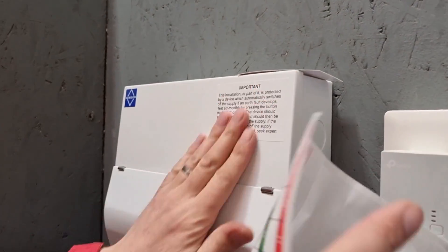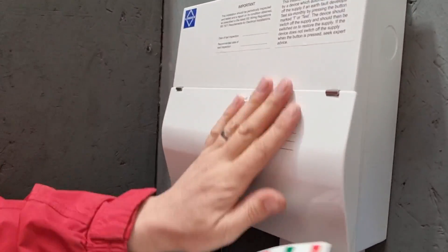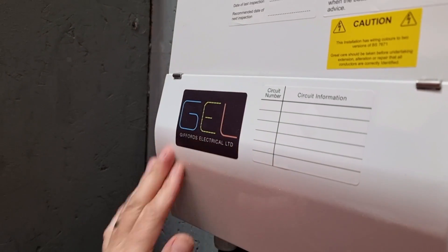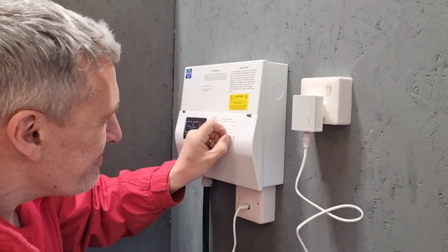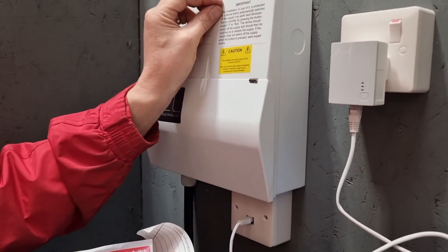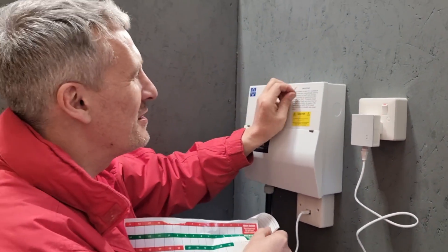Another big change to the amendment is the removal of the need to have stickers plastered all over the front of your consumer unit. Section 514 used to require stickers explaining all the dangers associated with the installation on or near the consumer unit, but now all that information will be placed in a handover pack to be given to the homeowner. The only sticker that remains relates to warnings about multiple supplies such as from solar PV. If you want to make your consumer units look like the pencil cases of teenage girls you can still put warning stickers on there, but there's just no requirement for it.